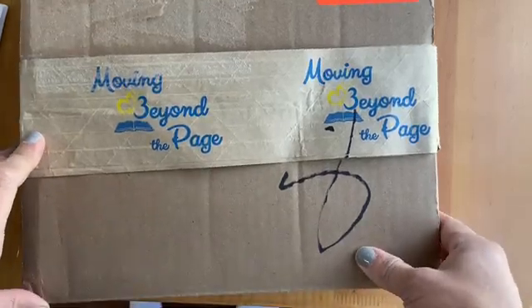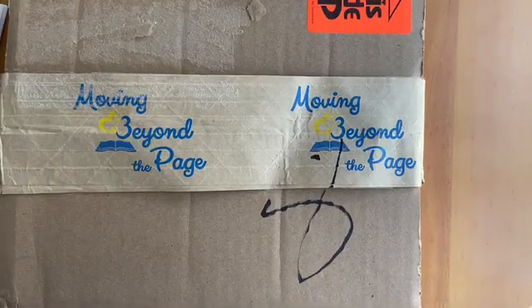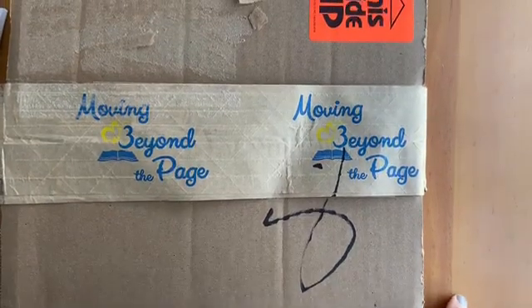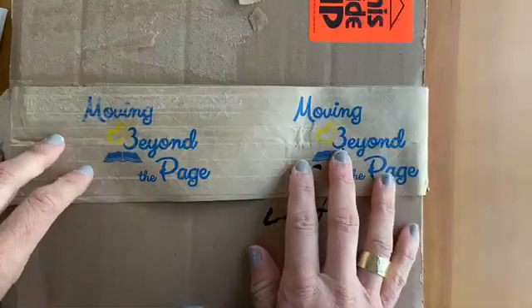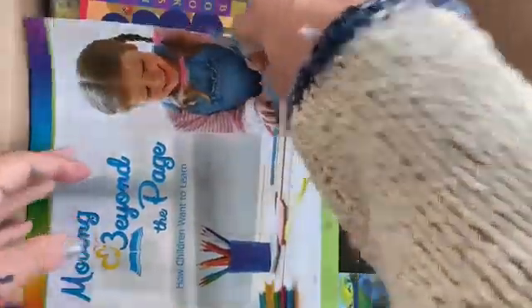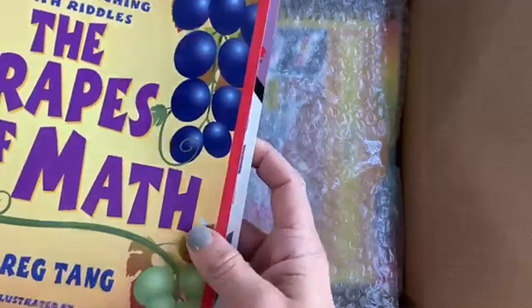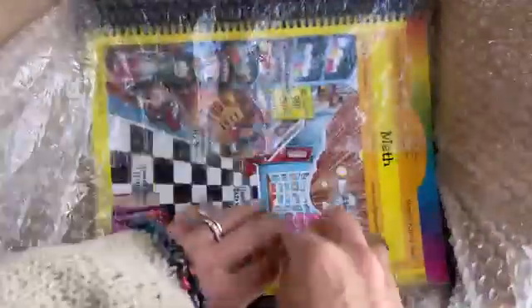This video is going to be about the new math curriculum we are doing. I'm going to share what I got, and we've already started working on it. As you can see, there's a catalog inside. This is going to be for my nine-year-old. These are two of the literature books I got separately. We have a cashback thing with Amazon so I went ahead and got the first semester.